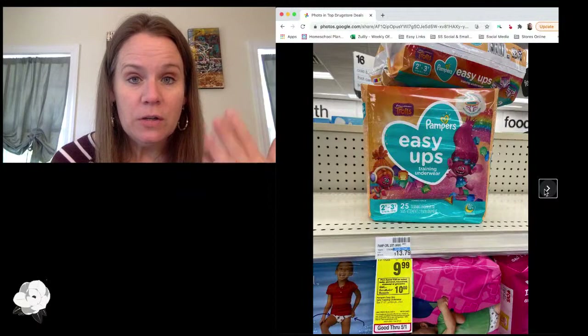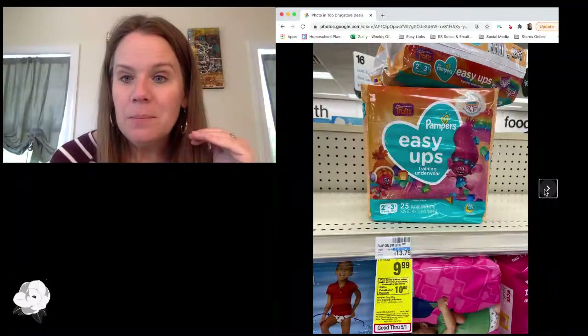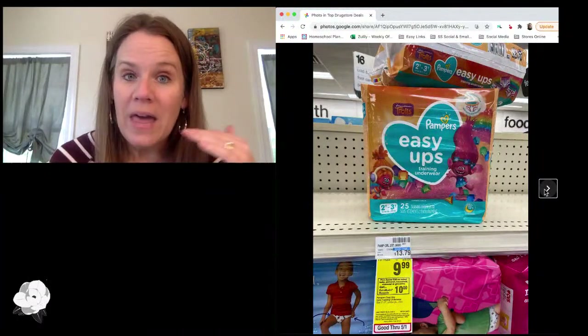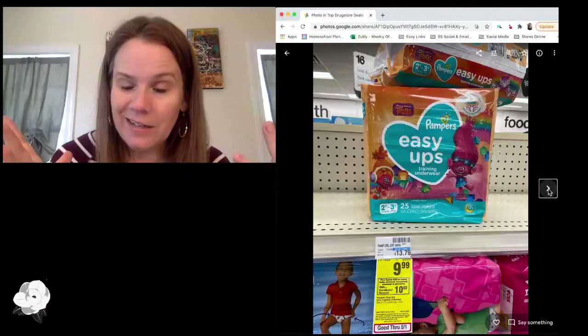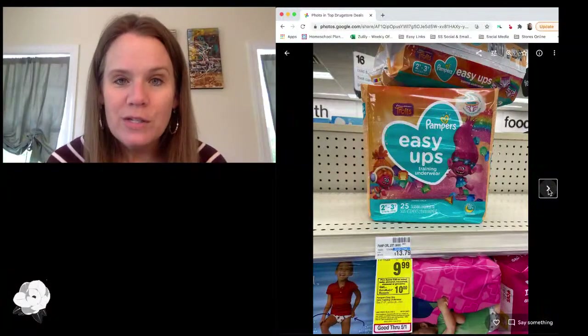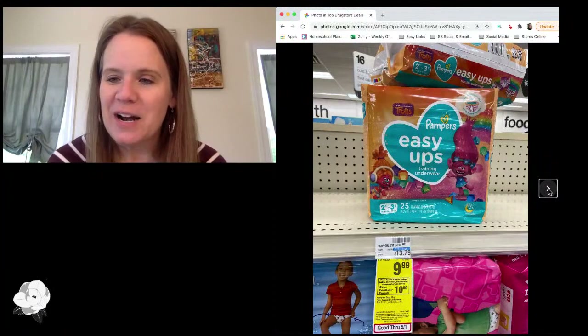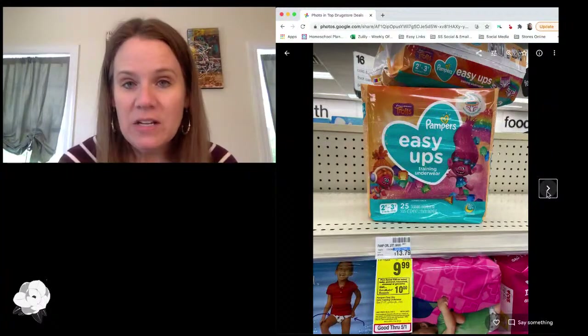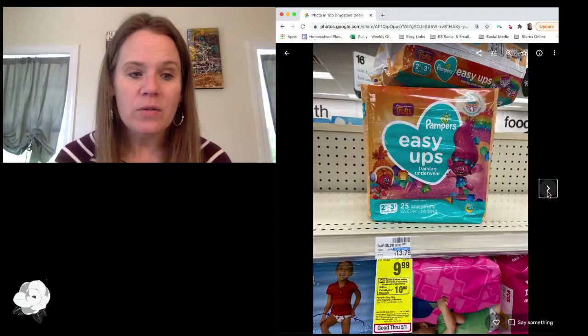For diapers, there are still new digital coupons for Pampers diapers, though there's no Ibotta there, so they're definitely pushing training pants way more than diapers right now. We can't force little ones to train too early, but it is a good way to use that buy $30 and get $10 deal by pairing in all of those offers.